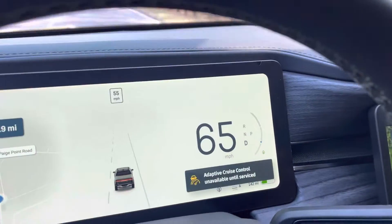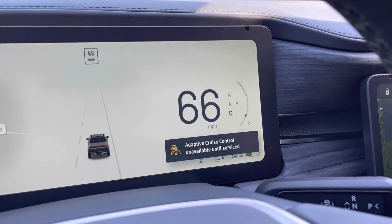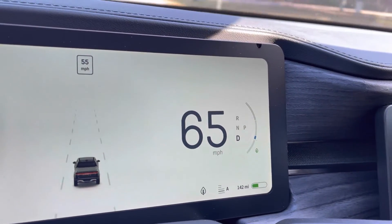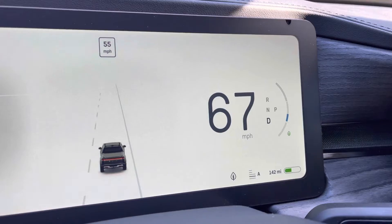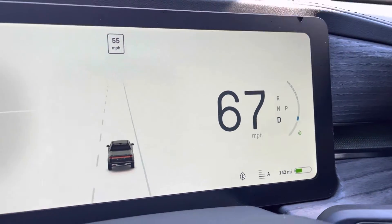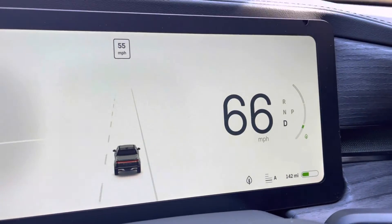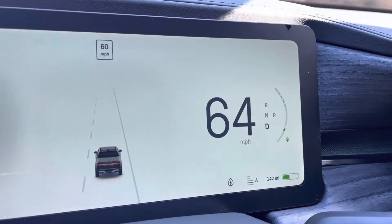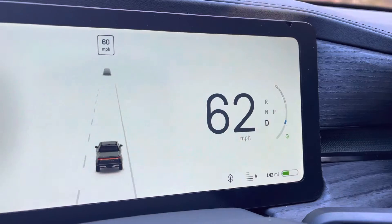I called Rivian and they informed me to do a hard reset. But I want to show you something. In the past, Rivian used the method of hitting the emergency flasher to capture a diagnostic timestamp. I was told that sometimes it works, sometimes it doesn't.